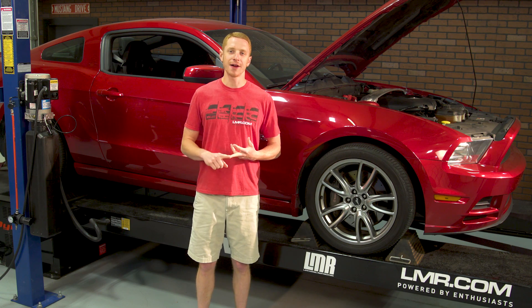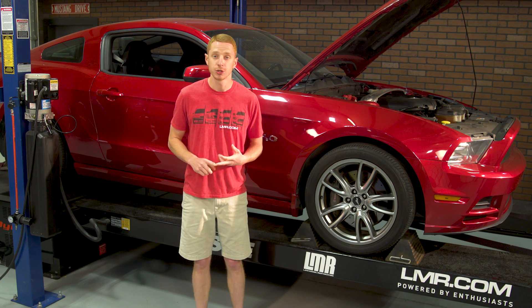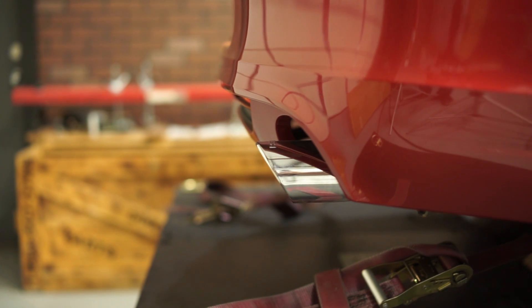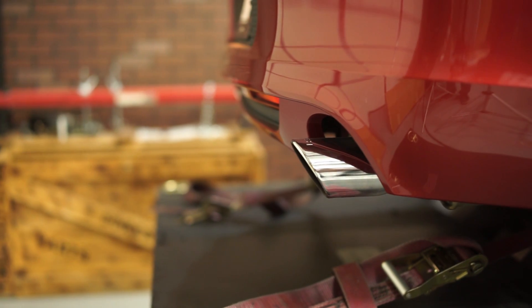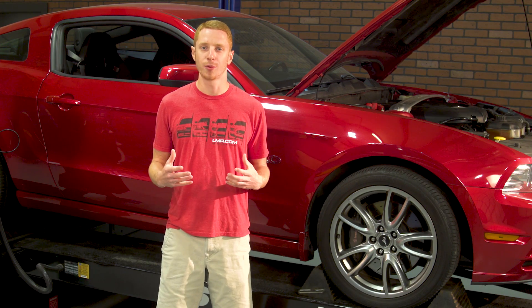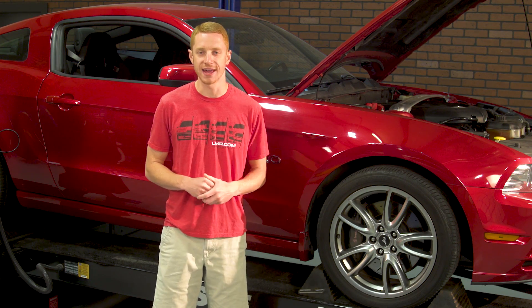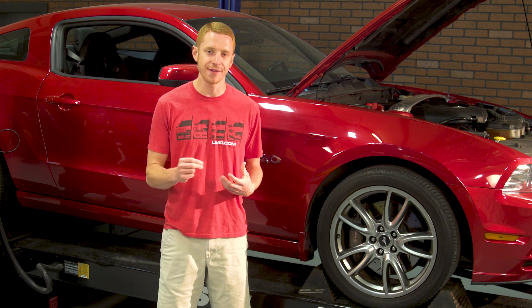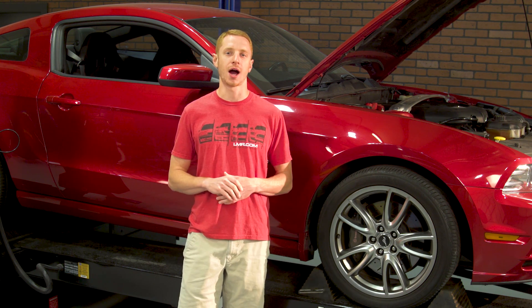Those features include a driver-adjustable pit lane speed control, driver-adjustable two-step rev limiter, and the lopey idle we've all come to appreciate from the twin-independent variable cam timing found in the Coyote engines. Ford engineers recorded upwards of 60 foot-pounds of torque at 1,500 RPMs and peak gains of 16 horsepower and 7 foot-pounds of torque on 93 octane fuel.